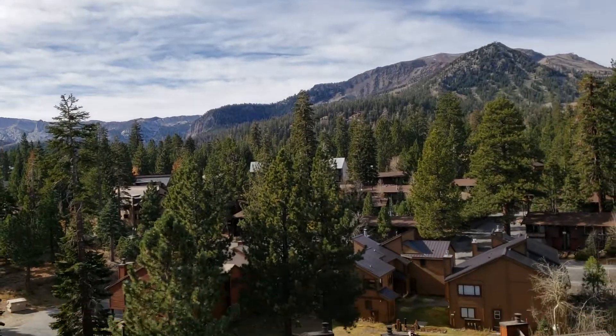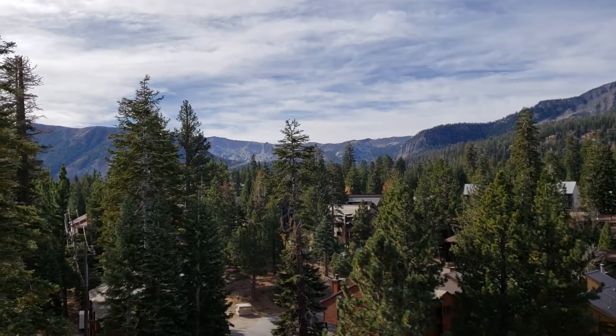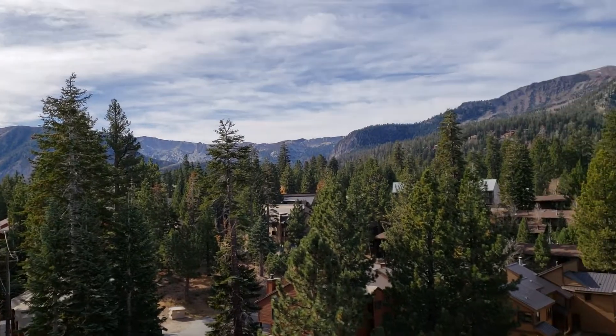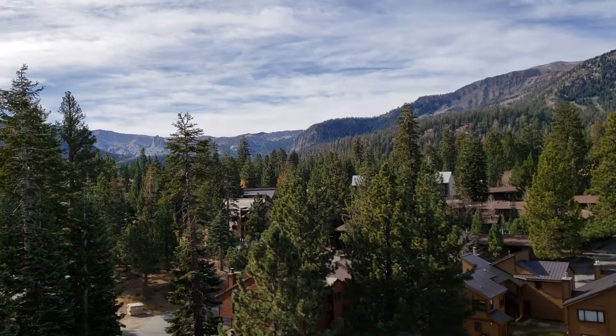So fantastic views here at the Westin, unit 703, top floor, corner unit — you don't get much better than this. Hope you found this video helpful. Please give us a call or let us know if you have any questions. Thanks, we'll see you next time.